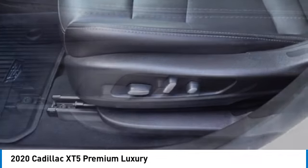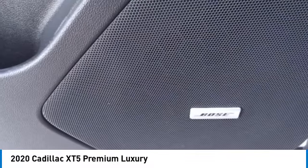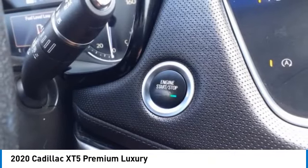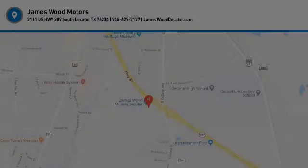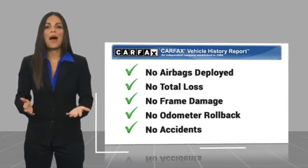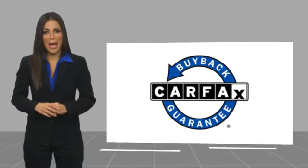Take this vehicle for a spin and see why so many shoppers are now proud owners. Here's another high quality vehicle with the Carfax Vehicle History Report. Be sure to find a complimentary copy of this report online or contact the dealership. This vehicle qualifies for the Carfax Buy Back Guarantee.